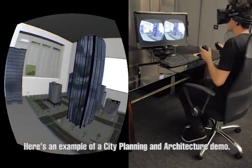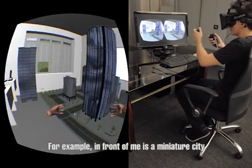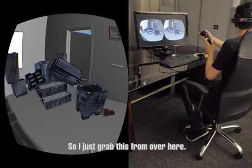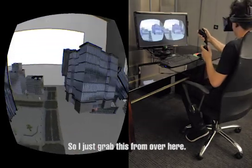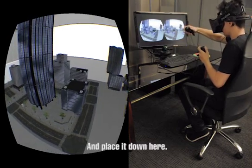Here's an example of a city planning and architecture demo. In front of me I see a miniature city. I may want to add a building in this empty spot here. So, just grab this building and place it down.